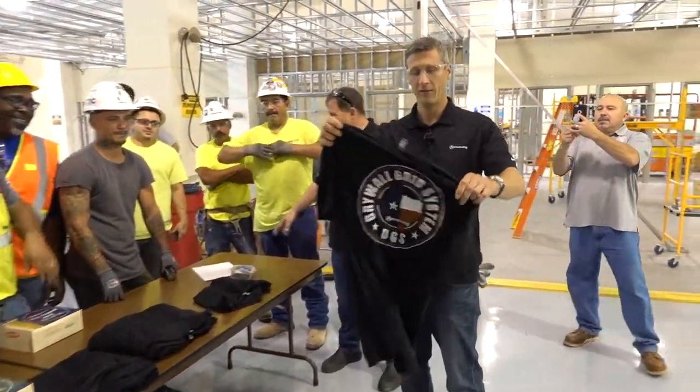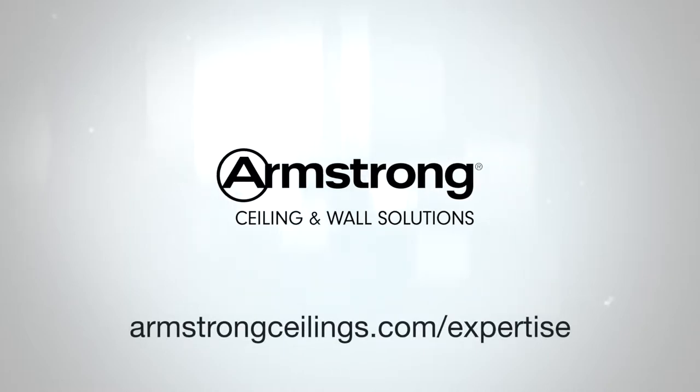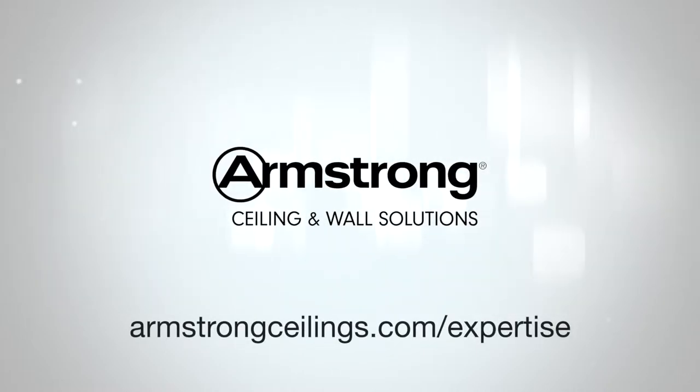Well, thanks Billy — I appreciate you having us out. Thanks for coming down. To schedule your four-hour soffits training session, visit armstrongceilings.com/expertise.